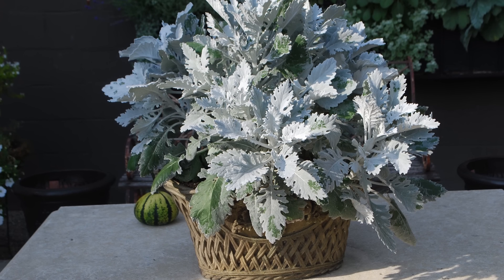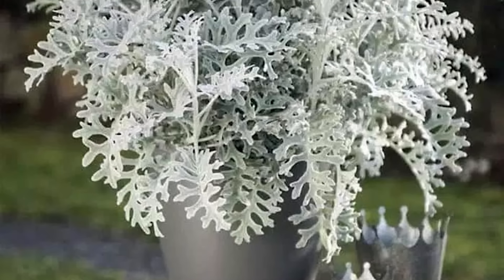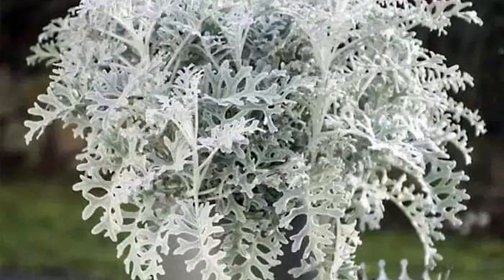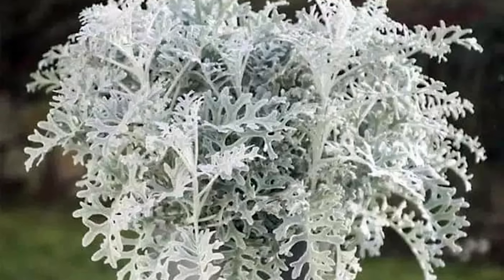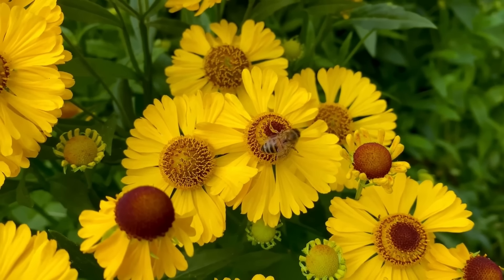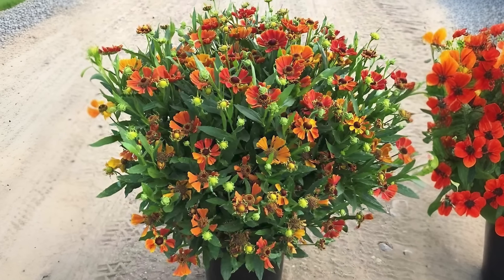Dusty Miller. The silvery, gray foliage of this plant provides a unique texture and contrast to other flowers, making it a popular choice for borders and arrangements. While it won't flower like other plants on the list, it can tolerate temperatures up to 100 degrees Fahrenheit, 38 degrees Celsius.